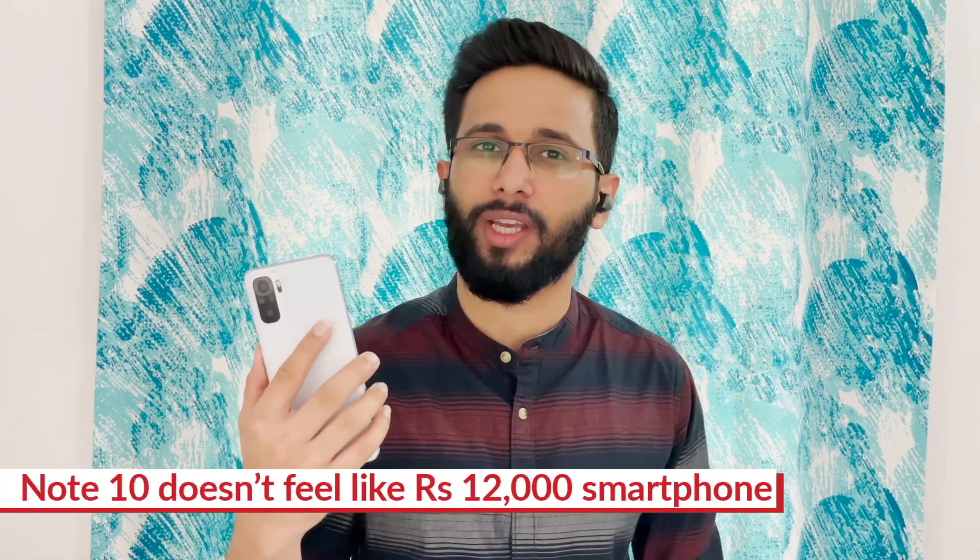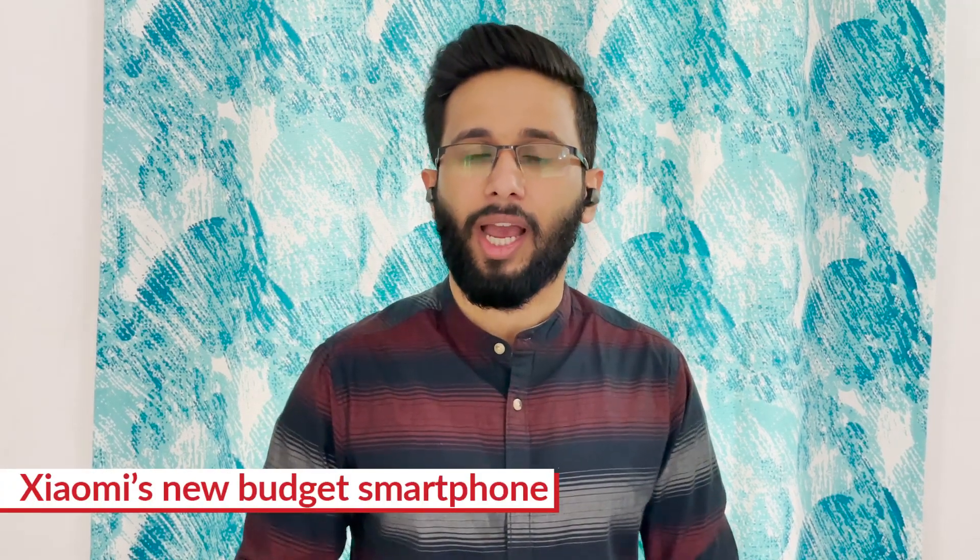The Redmi Note 10 Pro models might be making a lot of headlines because of their high-end specifications, but it's the Redmi Note 10 that truly defines this Xiaomi series and is a friendly reminder of its success in the country. While the Redmi Note 10 Pro and Pro Max are priced between Rs 16,000 and Rs 22,000, the Redmi Note 10 is still in reach of most customers at well under Rs 15,000. It comes with a similar design language, a similar battery pack, an OLED display, and a more than capable 48MP camera. Does all of this make it an obvious buy, or are there things that require closer attention? It's time to find out.